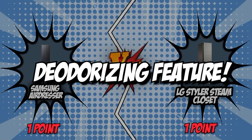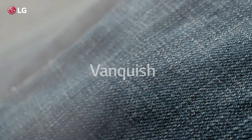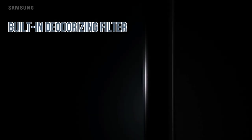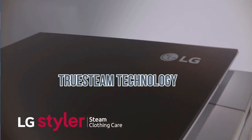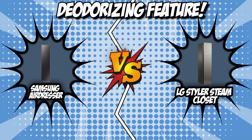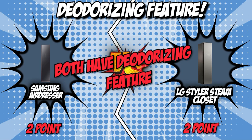The second category that these two brands will be going toe-to-toe with would be their Deodorizing Feature. Good steam closets are able to eliminate 99% of common odors in fabrics, so we highly suggest considering a unit that has this feature. Samsung comes with a built-in deodorizing filter that eliminates 99.9% of stubborn odors that linger in fabric. Meanwhile, LG deodorizes and freshens using its true Steam technology, which removes odors from clothes, allowing you to wear them again with confidence. Both units have deodorizing features that'll have your clothes smelling fresh, so we will once again be ending the round in a tie.